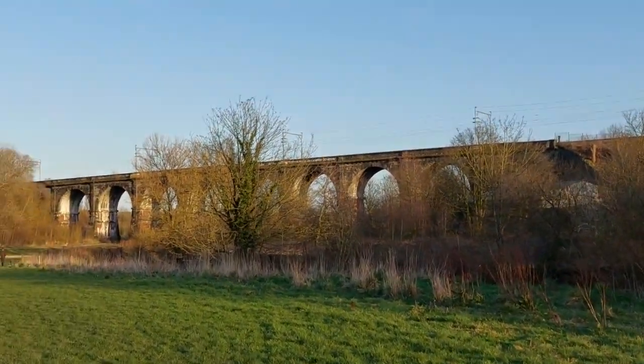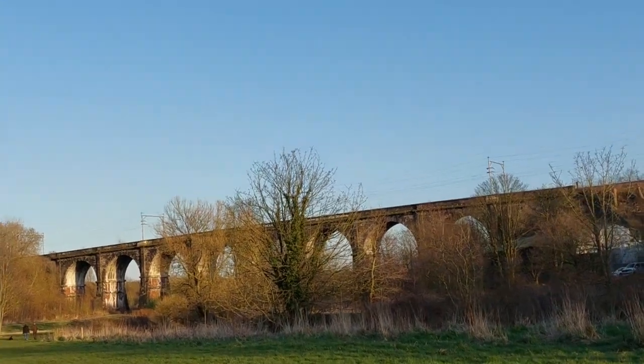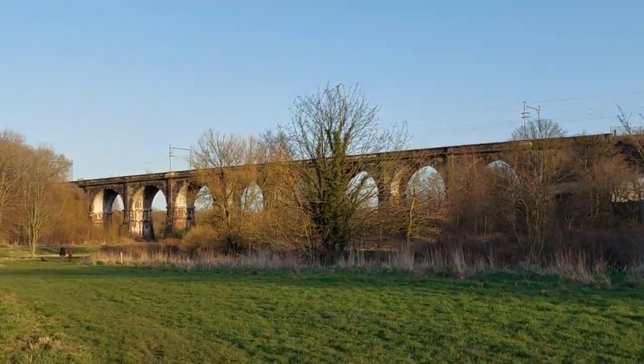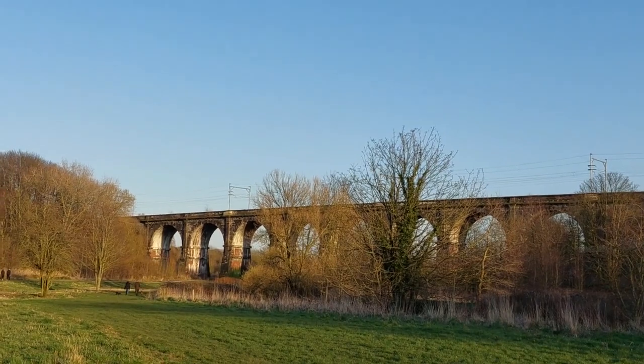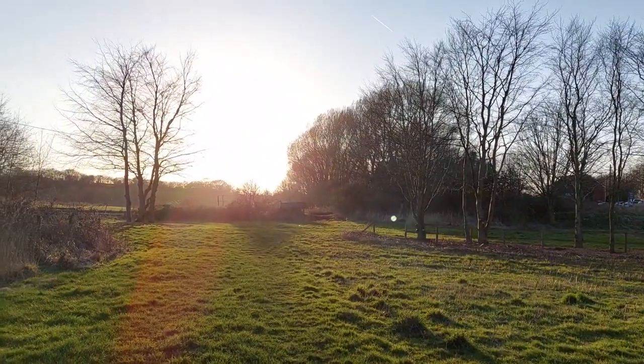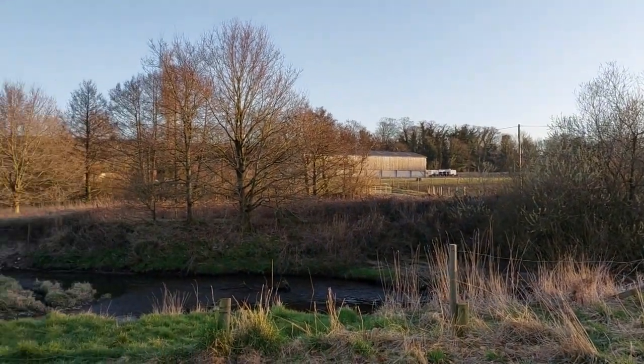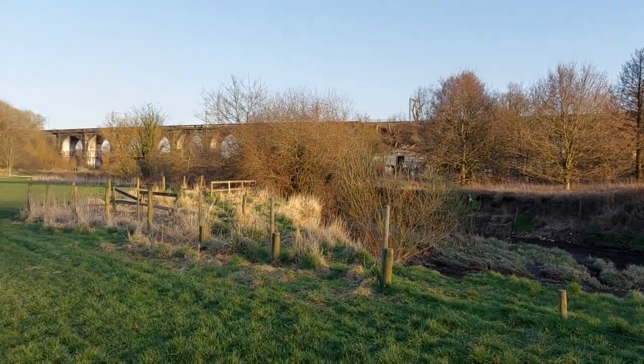This viaduct was built to carry trains over. So what I'm going to do is upload this video and talk to you guys about what it is and what it does. I'm going to put the video up now and let you have a look at it. I actually sent the drone up one morning about half past six and the sunrise was beautiful — the sun's not too bad, we're still in March and it's pretty decent.